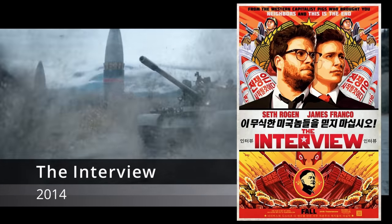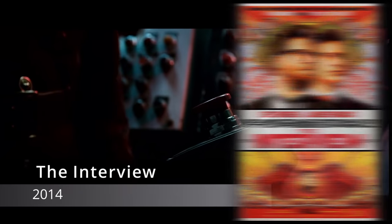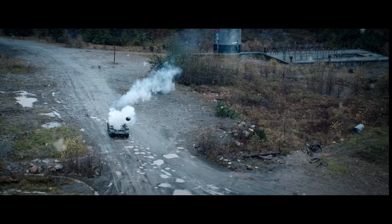The Interview (2014): another crazy scene from a goofy satire movie, which is hit or miss for most people. Obviously the highlight is Kim Jong-un being destroyed by his own T-55 — which is the real thing, no mock-ups for North Korea's glorious leader.